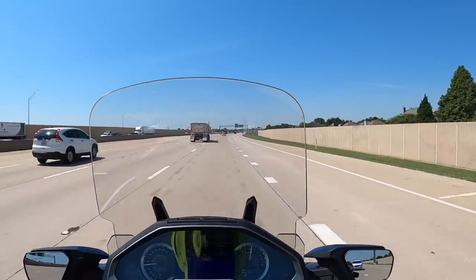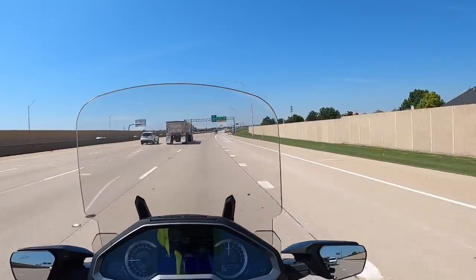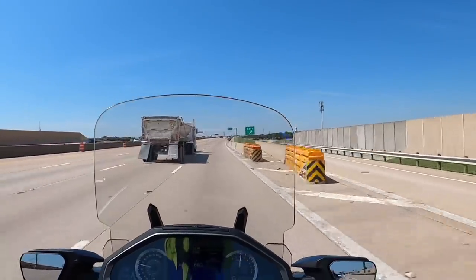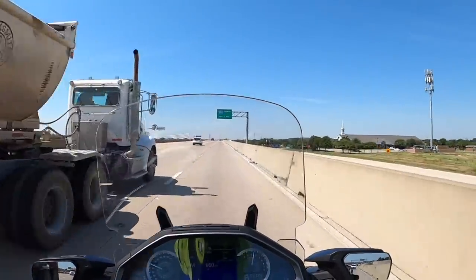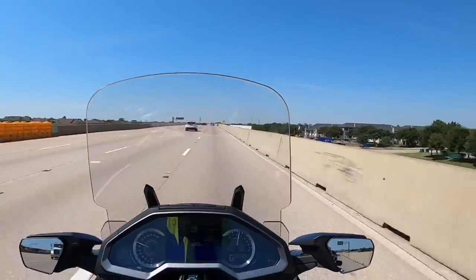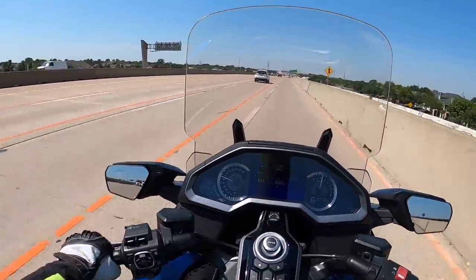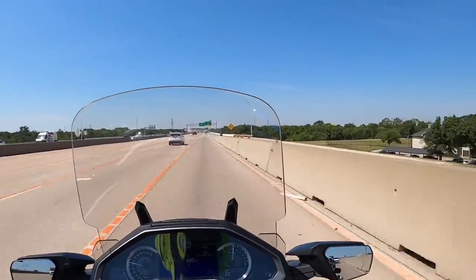This bike has 28,400 miles, and I've got to tell you it rides like a brand new bike — it really does. The engine runs good, it's smooth, it's quiet. I'm going to put my face shield down; might help with the wind noise a little bit.